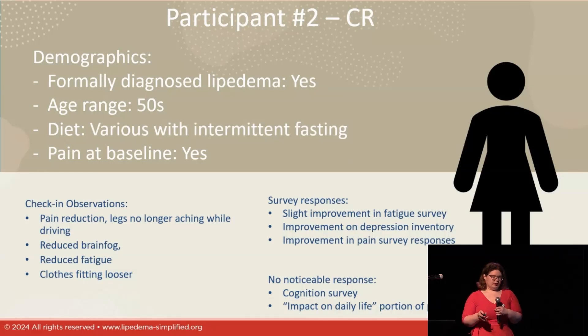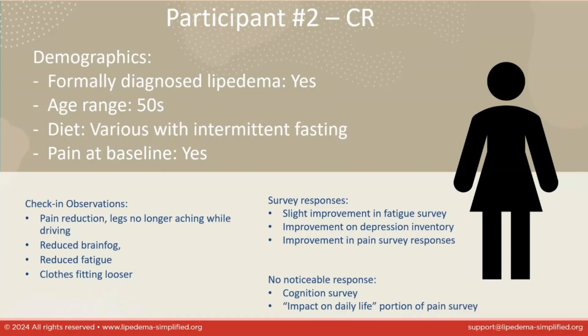Participant CR had similar demographics but no particular diet, though she regularly uses intermittent fasting. She also saw pain reduction, reduced brain fog, and reduced fatigue, and said her clothes were fitting looser. The standout for her: she drives for work and during this experiment drove more than usual — normally her legs ache. When taking the exogenous ketones, she didn't notice her legs when driving because they didn't ache anymore. And if you have Lipoedema or know someone who does, when you don't notice your legs, that is awesome.